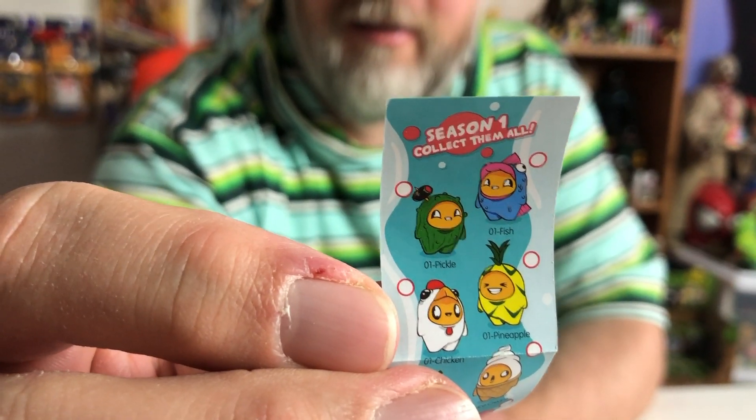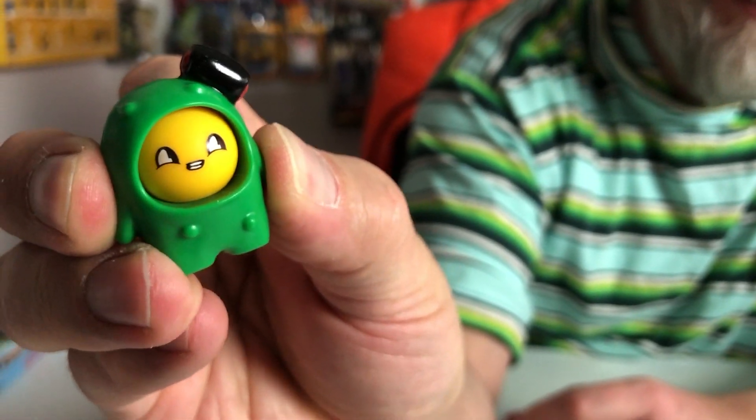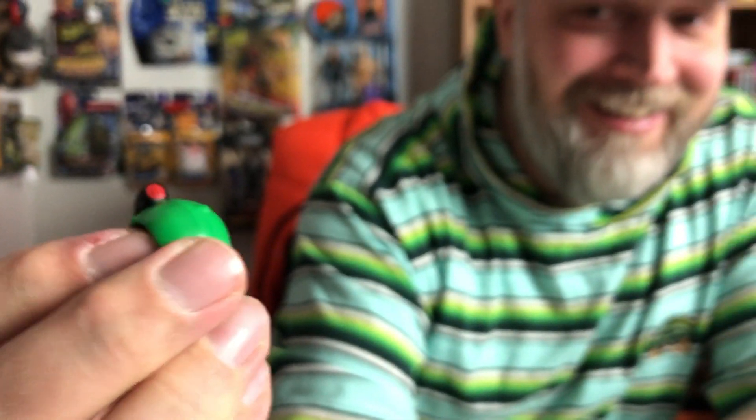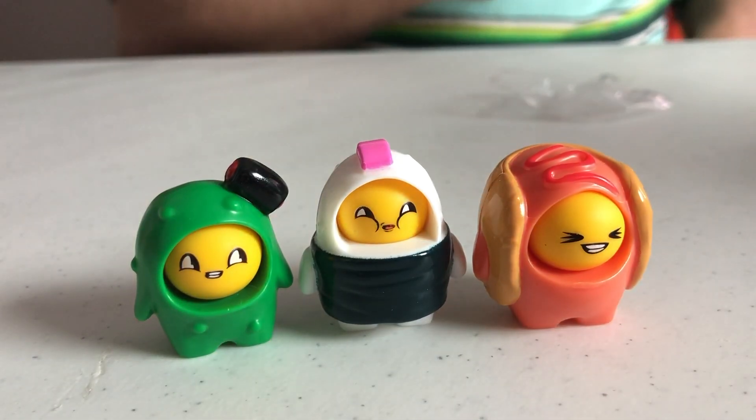He's got a funny face — I guess I never really paid attention to it. This is the cactus — no, pickle. This is the pickle; look at his face at the very top! This is a great little lineup here, no doubles — that's awesome. This is a pretty fun toy. These characters are funny, they make me laugh.